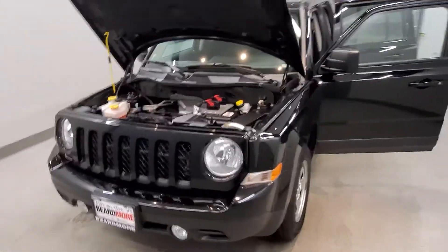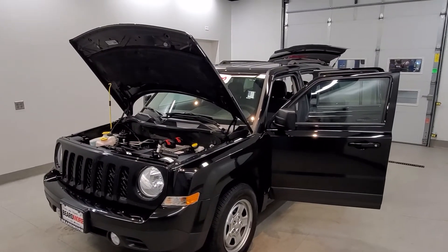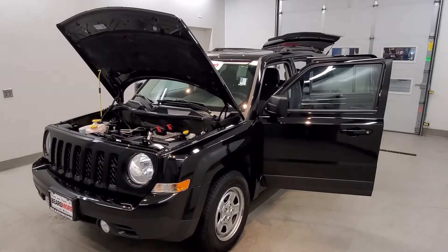This vehicle has been fully serviced, fully detailed, and priced competitively. It has low mileage, tinted windows, gets 22 miles to the gallon in the city, 26 on the highway, and is available on our lot now.